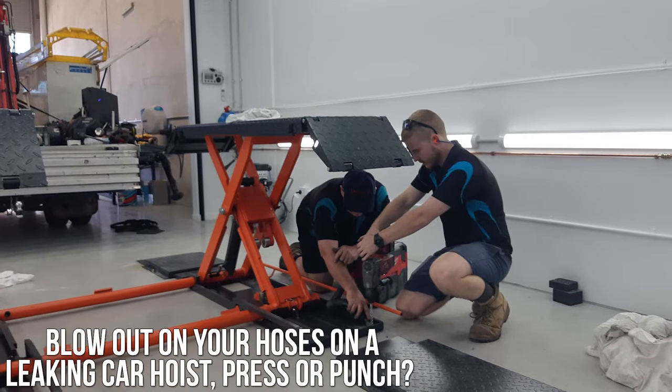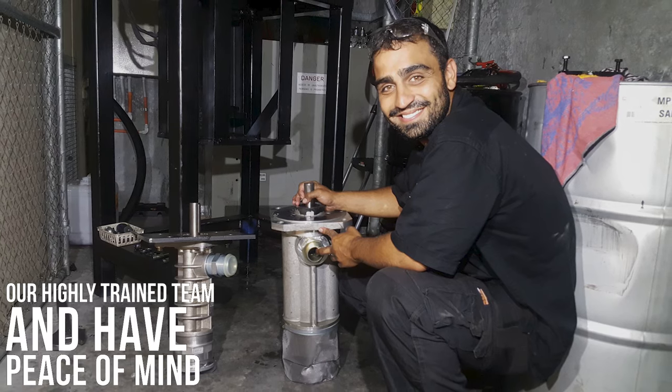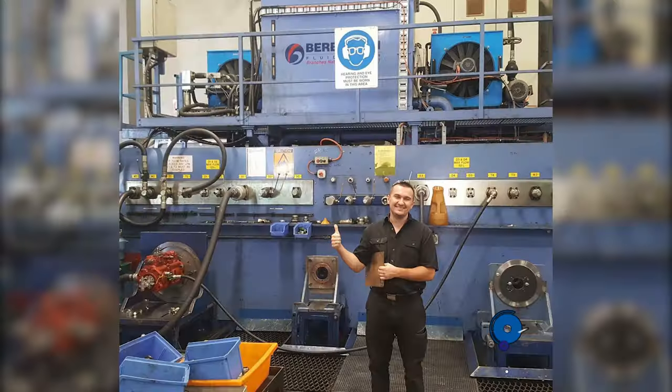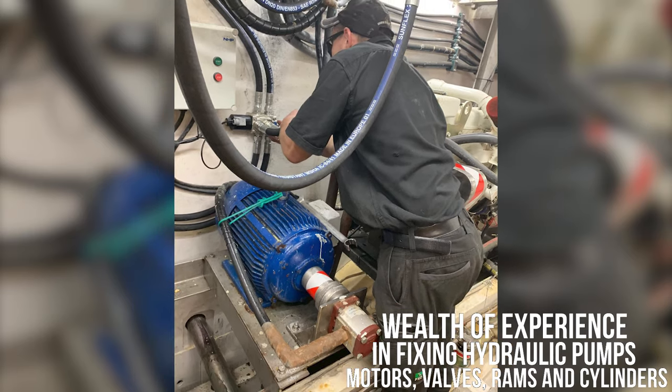Blow out on your hoses on a leaking car hoist, press or punch — leave it with our highly trained team and have peace of mind that you're in good hands. We bring a wealth of experience in fixing hydraulic pumps, motors, valves, rams and cylinders.